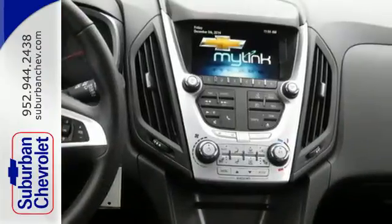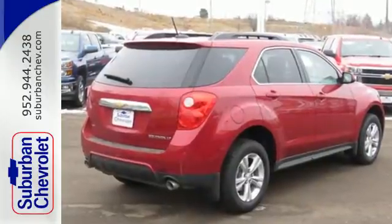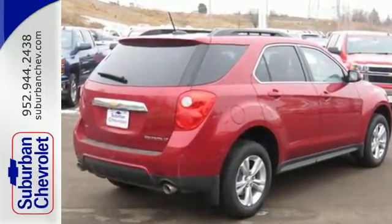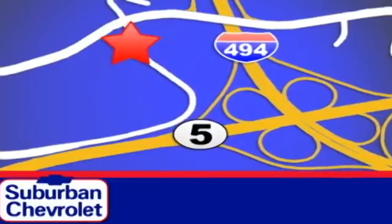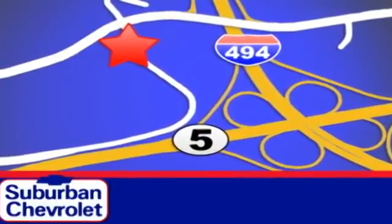It's time for a change, so cross over to this Equinox. Come in for a test drive. Stop in today for a no-obligation test drive and shop over 16 acres of inventory. We are conveniently located in Eden Prairie at Highway 494 and Highway 5.